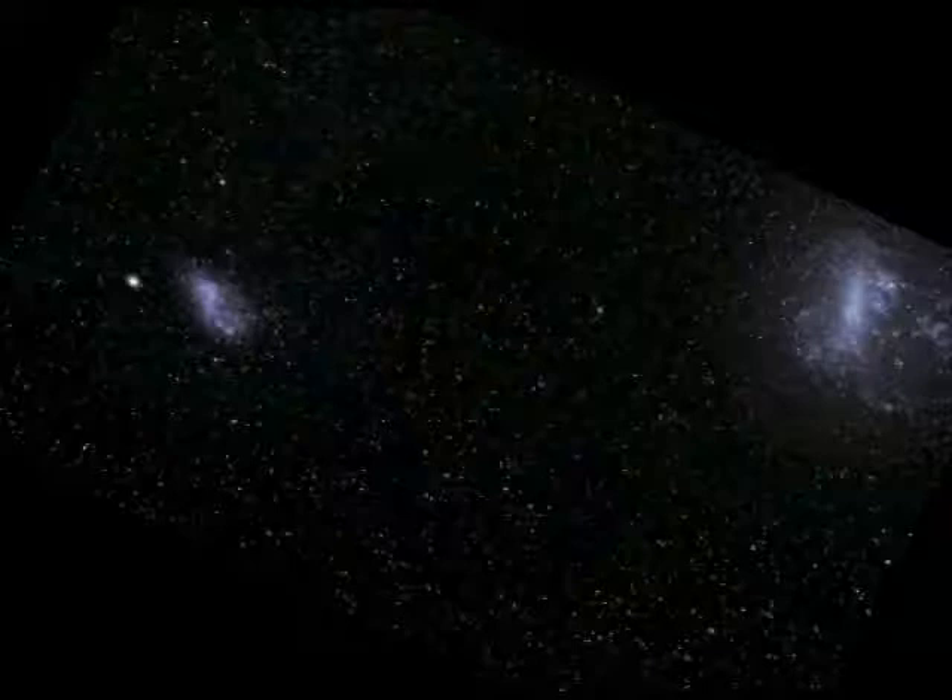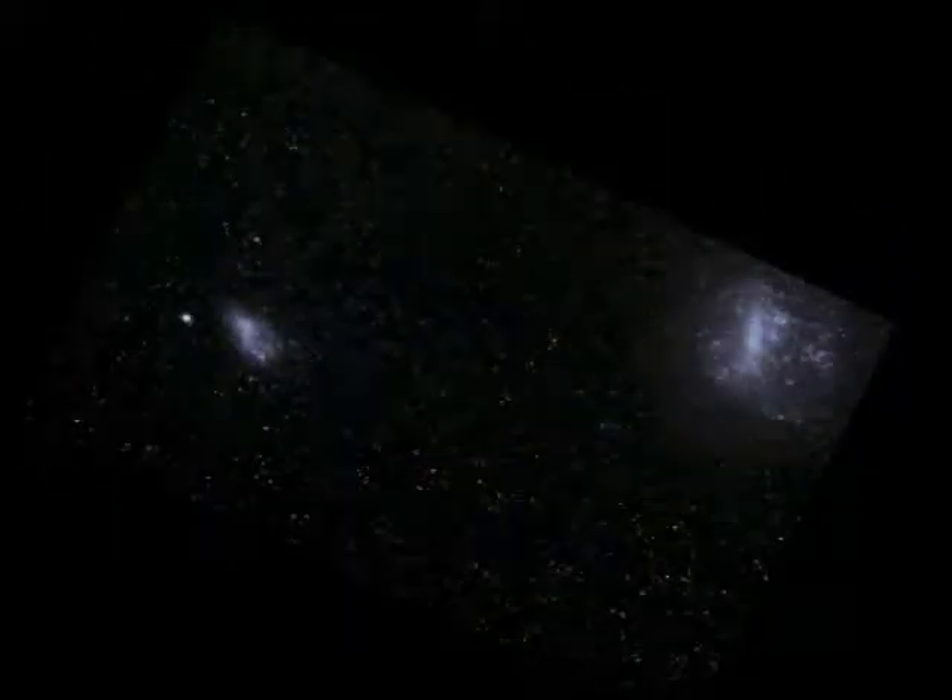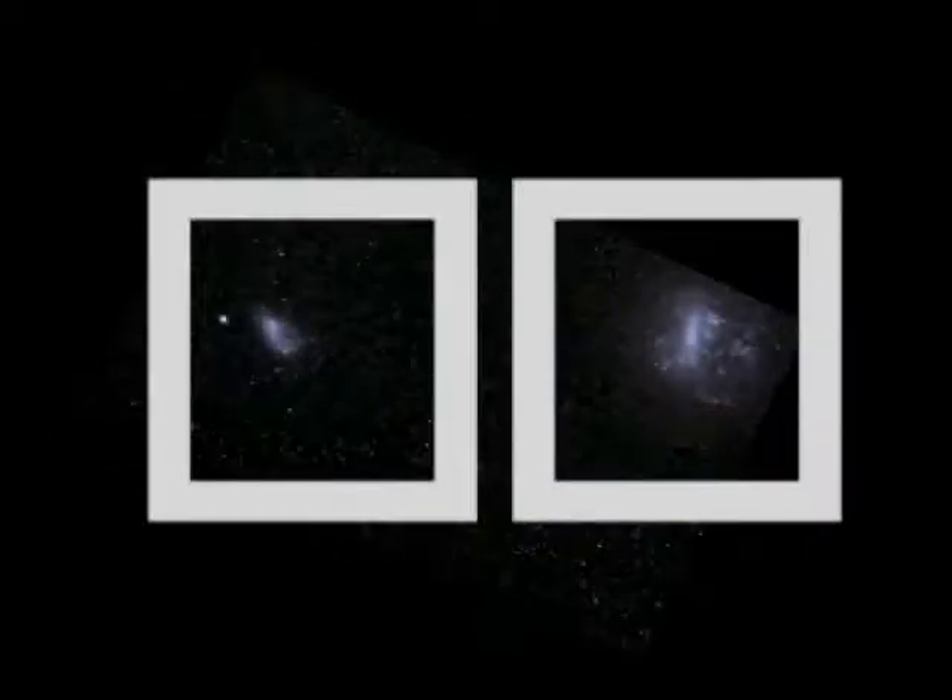The Magellanic Clouds are galaxies you can see with the naked eye, but they're faint. The drawings from the old book are pretty close to what you see when you look at them, and the camera can't pick them up at all.